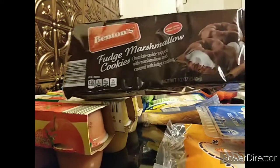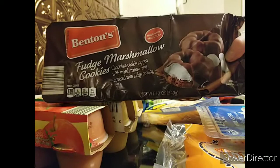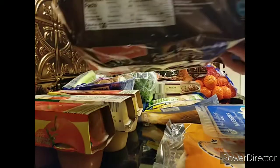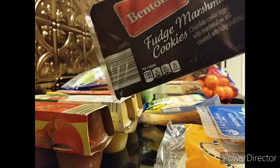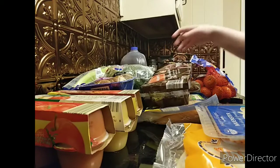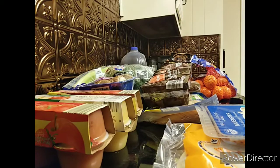The last item I got was some of these Benton's brand pinwheels — the fudge marshmallow cookies. I actually didn't pick these up for myself; I picked them up for my grandparents.